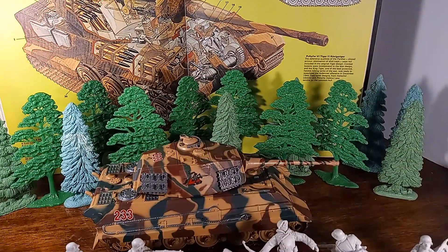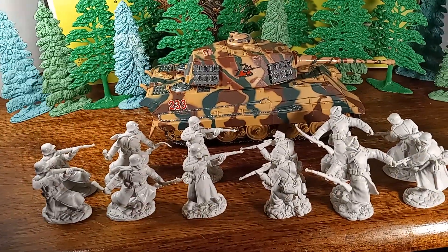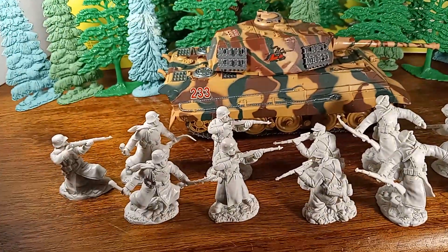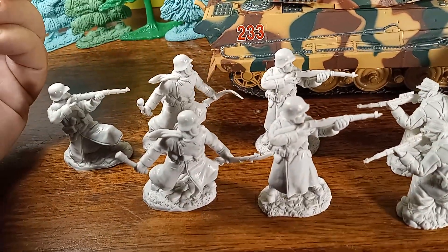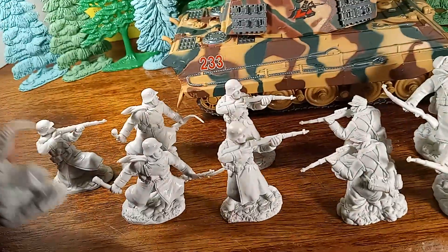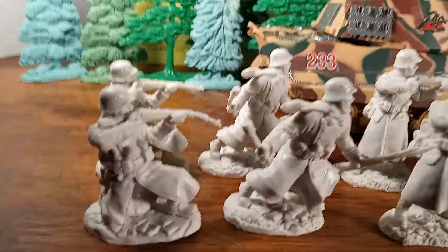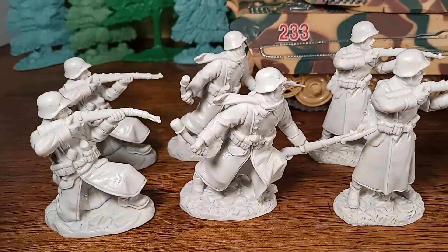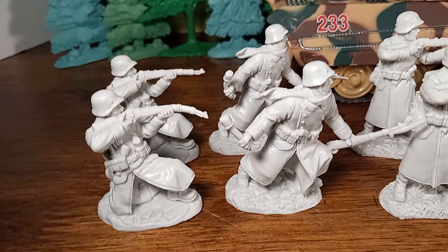So let's look at our figures. These are called Long Coat Germans by Toy Soldier San Diego. I'm not sure when they were produced — 2005, apparently. These are excellent, by the way. Let's move the light a little bit. It comes in eight different poses, two per pose.